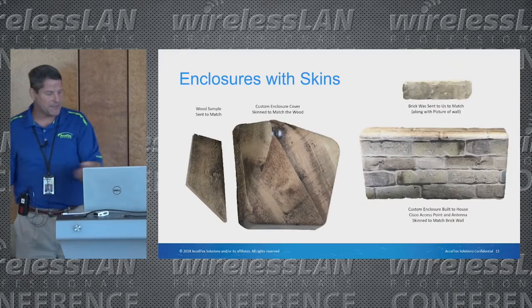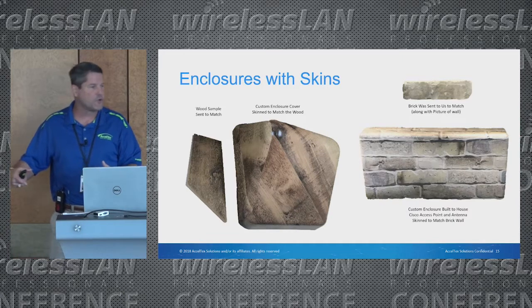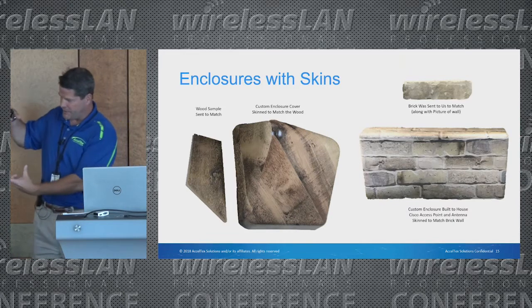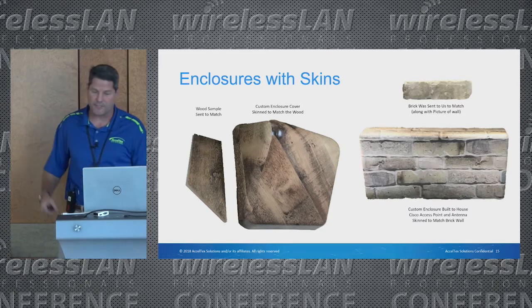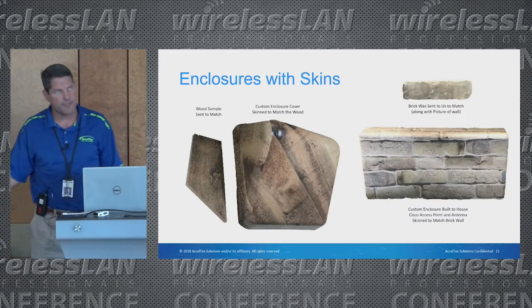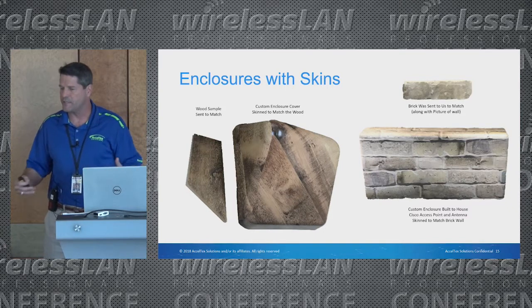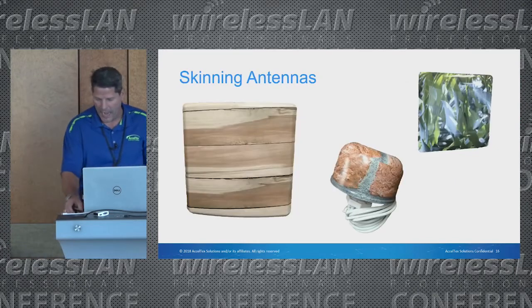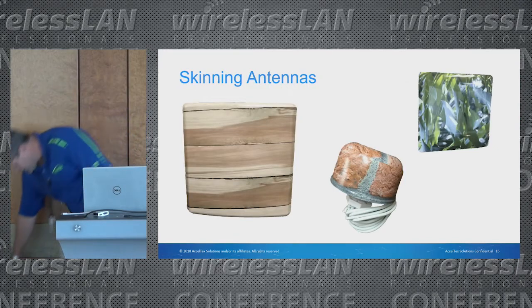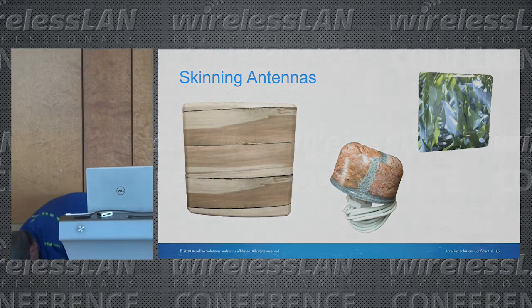This is that same pyramid enclosure skinned with a wood grain finish. All you need is a small sample piece and a photo and you can skin it to look really nice. The one on the right was a historical building — they wanted wireless but needed it to blend in, so they sent us a brick and we skinned the enclosure to match. I actually brought a couple of samples with me today.